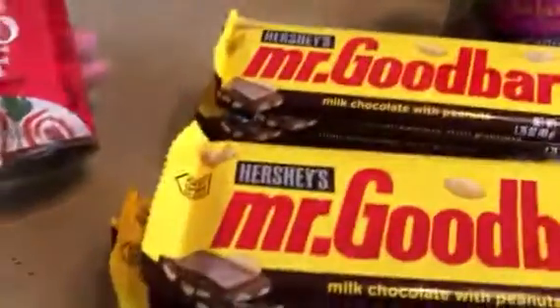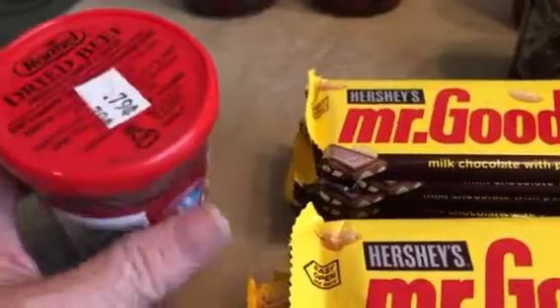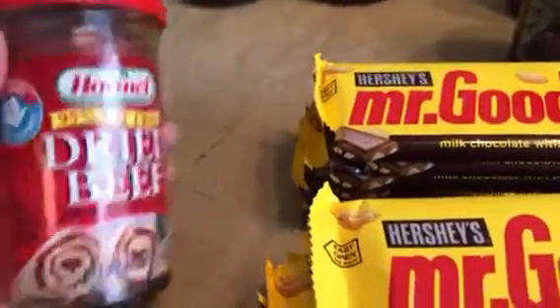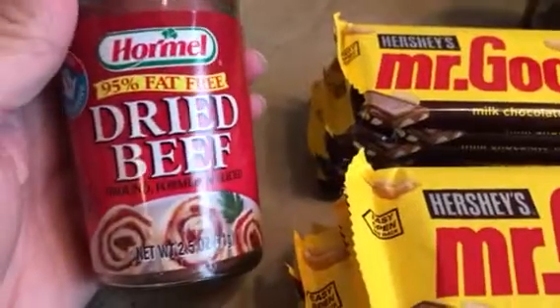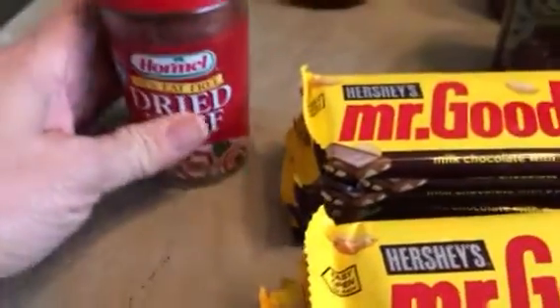I got some dried beef — I think I'm going to try that whole chip beef. I know that sounds crazy to some people because everybody makes fun of it, but I haven't had any in about 30 plus years. I'm going to make a white sauce, put the beef in there, and serve it over toast.